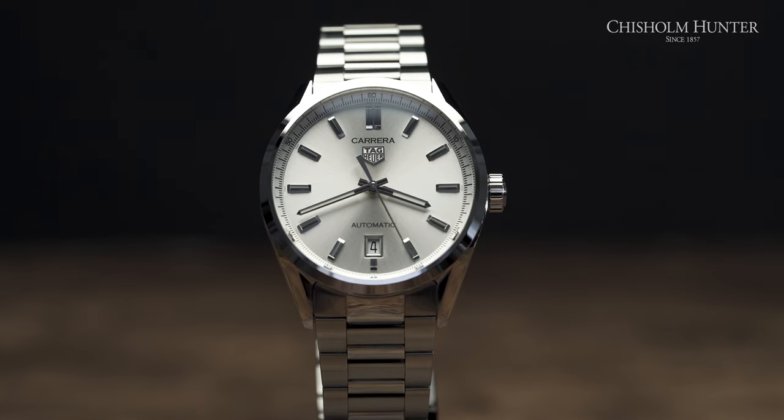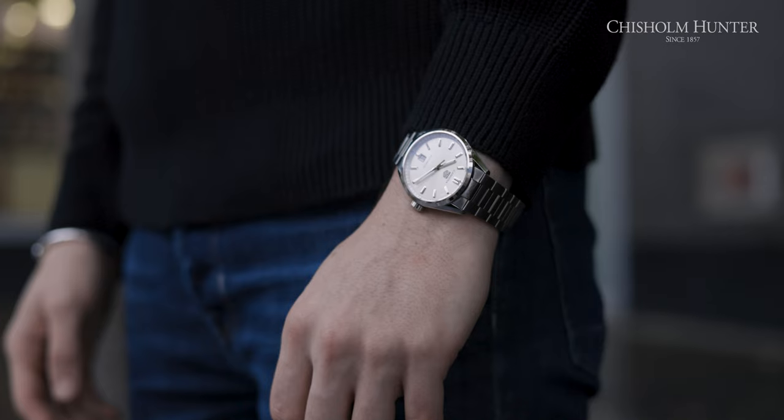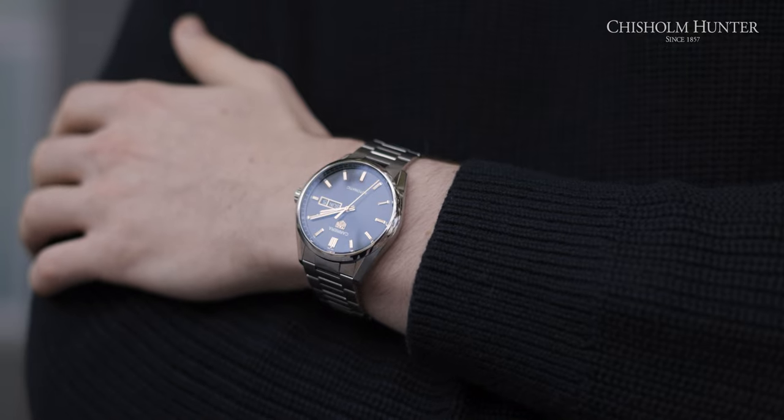Diving straight into the specs of these two models, you have two variations: the 39 millimeters and the 41 millimeters — personal preference, 41, but it's totally up to you. The 39 millimeter version features a date window at the six o'clock mark and comes in four dial variants. The models I have with me today are the black and my personal favorite, the silver sunray dial. It also comes in a black or blue dial with a rose gold finish.